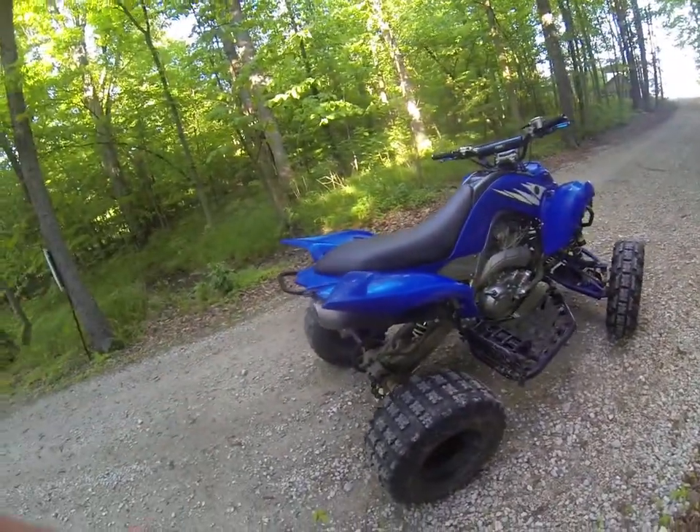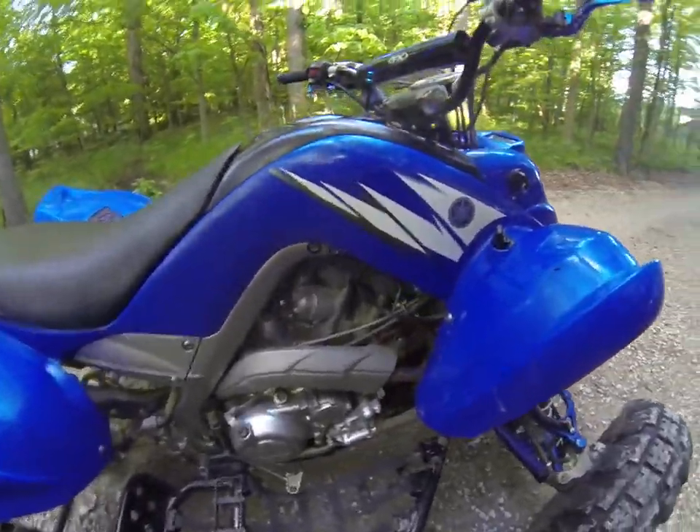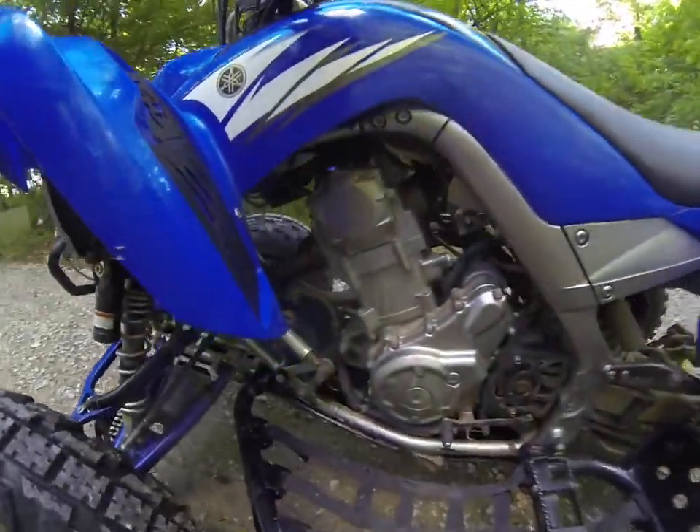This is a stock exhaust — it's nice and quiet. This is a liquid cooled four-wheeler, so it does have a coolant bottle over here. You just have to make sure you have coolant.